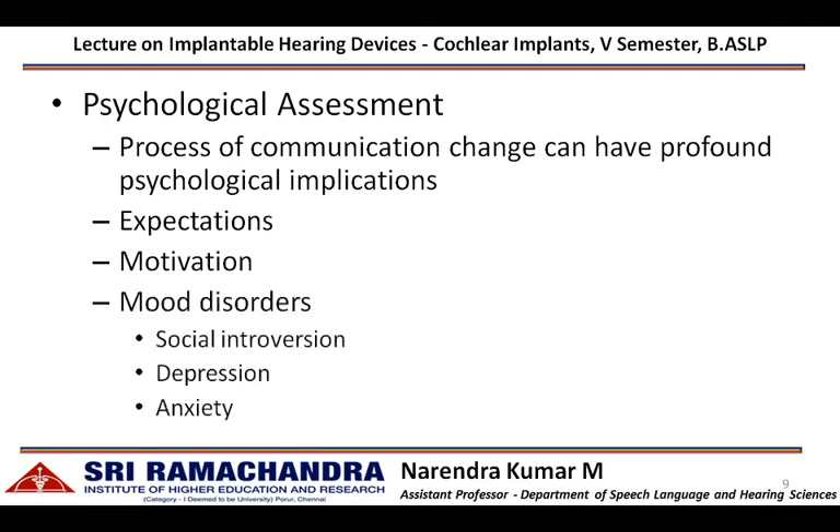These individuals might have mood disorders such as social introversion, depression, and anxiety, which in turn will affect speech and language development post-implantation.